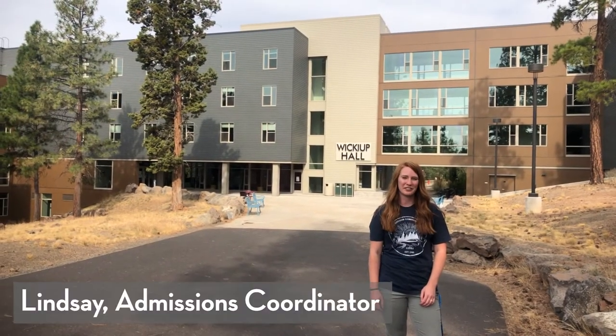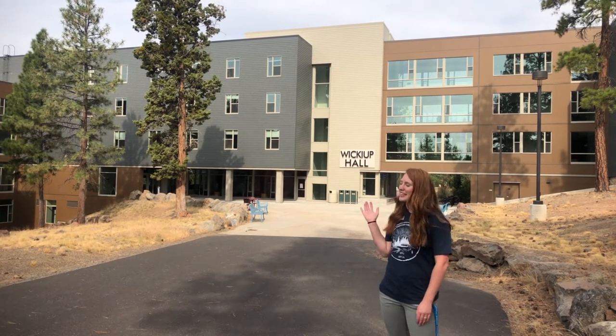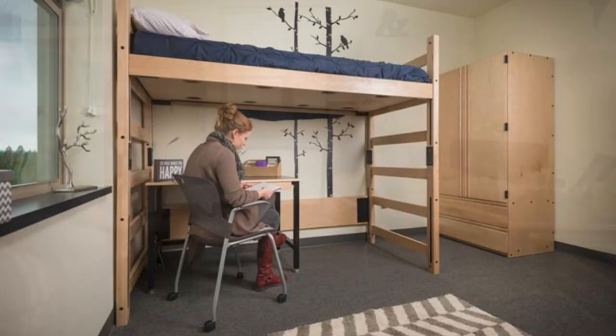Hi, I'm Lindsay. I work in the Admissions and Records office here at COCC and I will be one of your tour guides. Behind me is Wikia Paul, our on-campus residence hall. It opened in fall of 2015 and sleeps 330 students. If you follow me, we'll go on in and check it out.